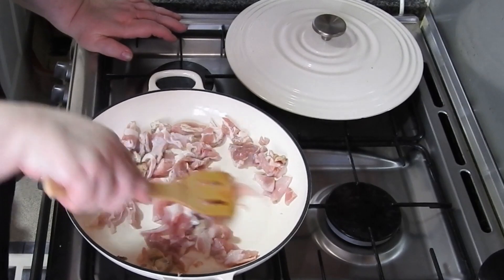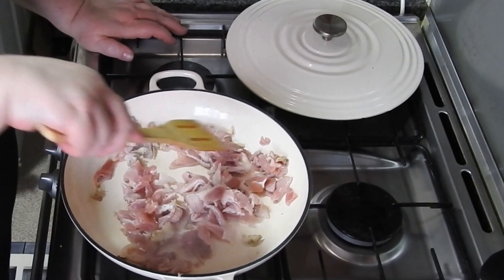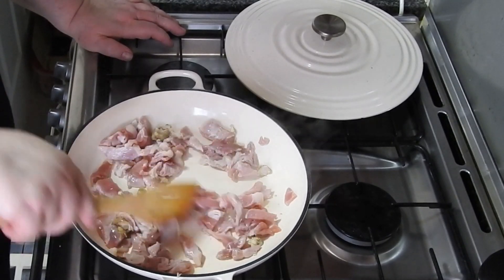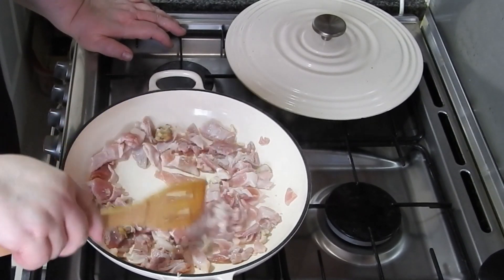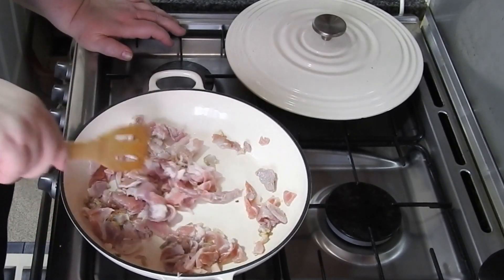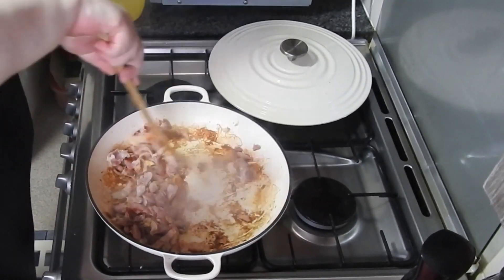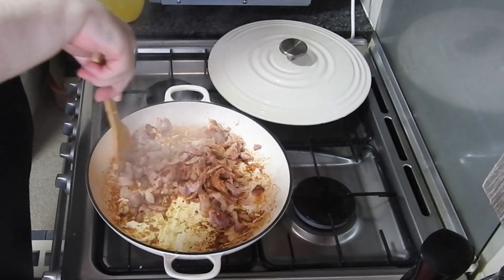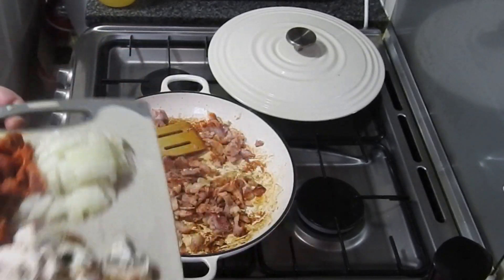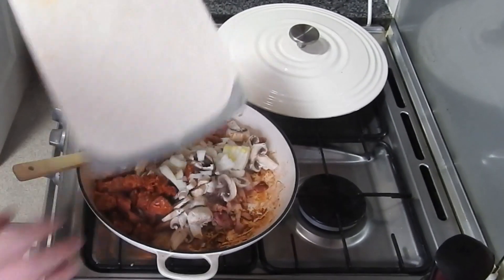I did start chucking the excess chicken off the bones into the risotto, but I saw her little eyes, so I gave it to her instead. Then I'm just frying off some bacon — cut your bacon into whatever size you want. Then add in half a large onion, 250 grams of sliced mushrooms, and about 150 grams of sliced chorizo.